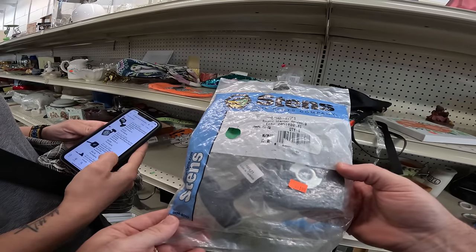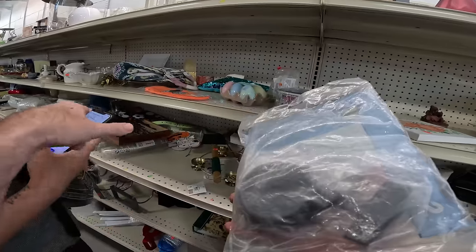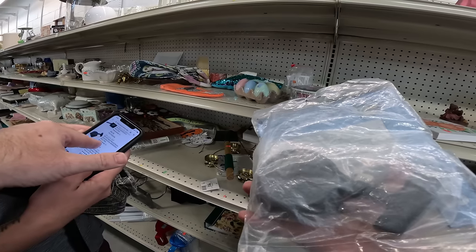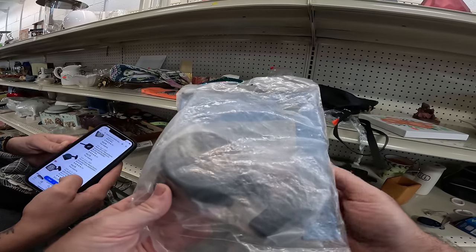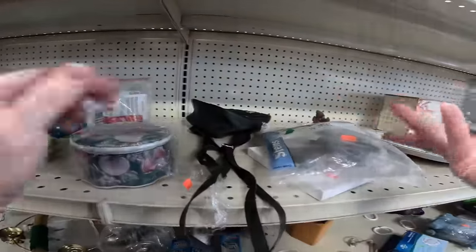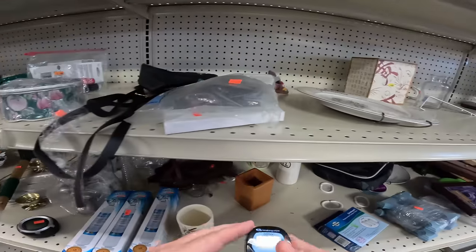We've got the lower-quality version here. This one actually doesn't even say what engine it goes to — that's probably why it's less valuable. Some of them went pretty good; it goes to like an Echo engine. I don't even know what engine that is. If it went to a John Deere or Briggs and Stratton it'd be more expensive — a Briggs and Stratton one went for thirty-eight dollars. You always have to comp things out.